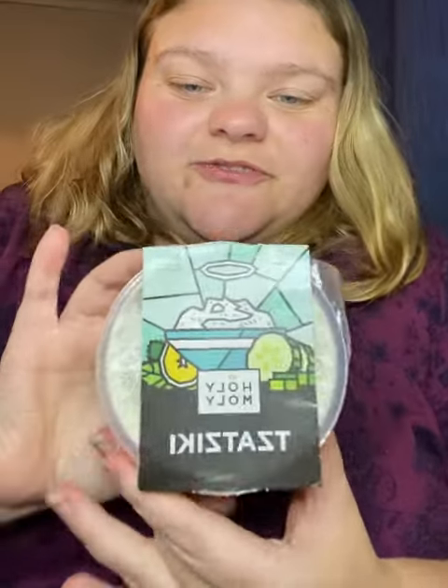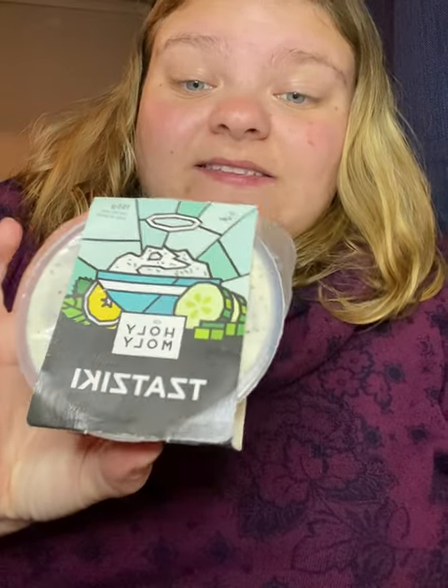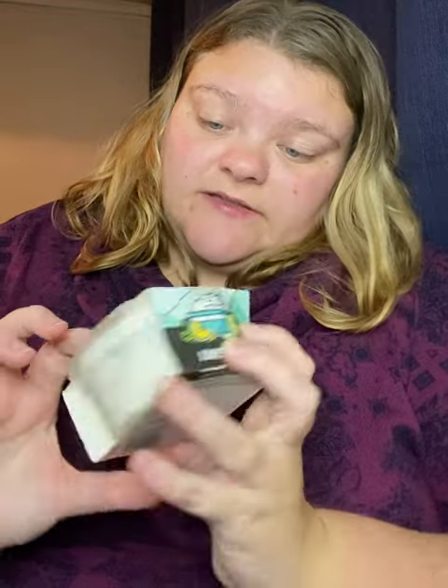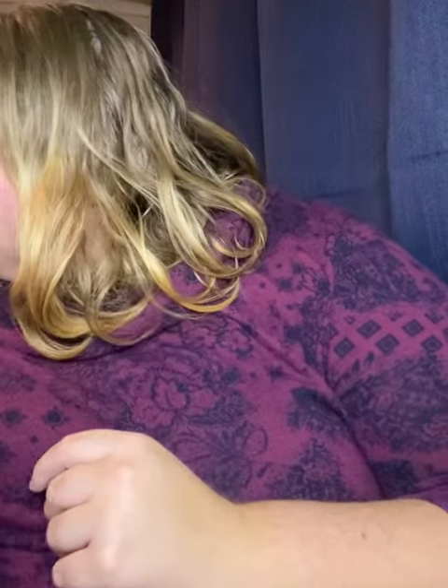The next item is going to be a re-gifter to my mum, because she absolutely loves her stuff. It's Holy Moly Tzatziki and it's a vegan product, so suitable for vegans and vegetarians, which I think is pretty good. It's 155g and that one is worth £2.20, so again on the pricey side. My mum loves tzatziki, so I'm going to give that to her.